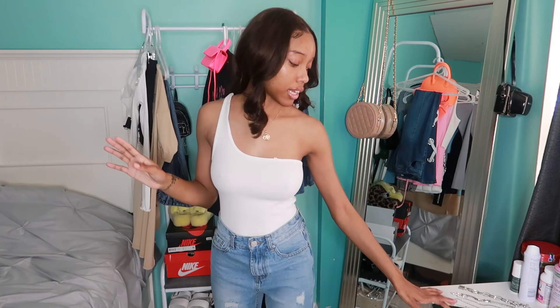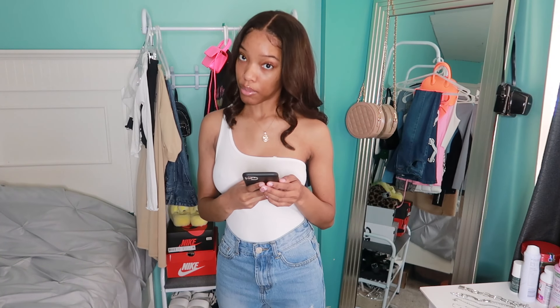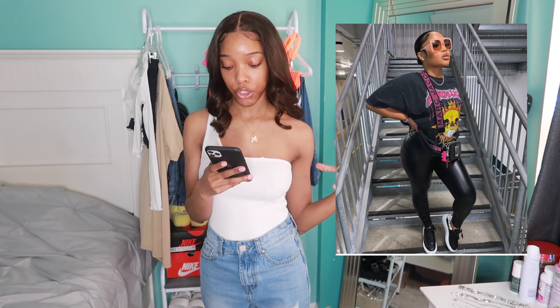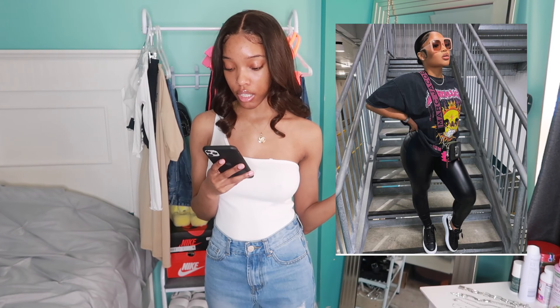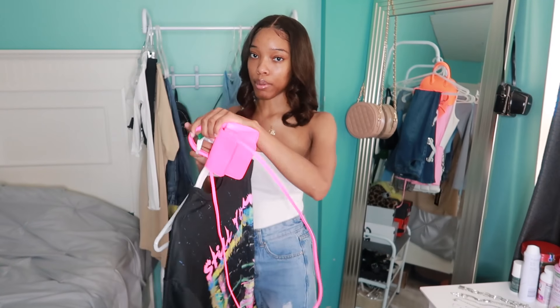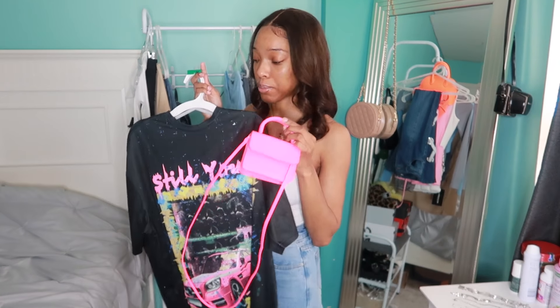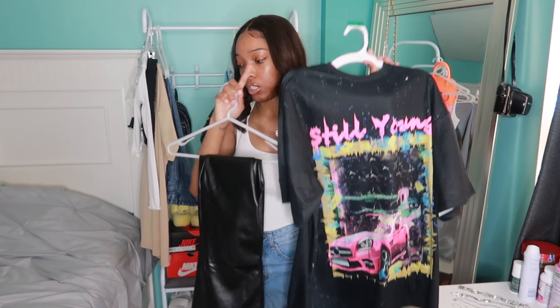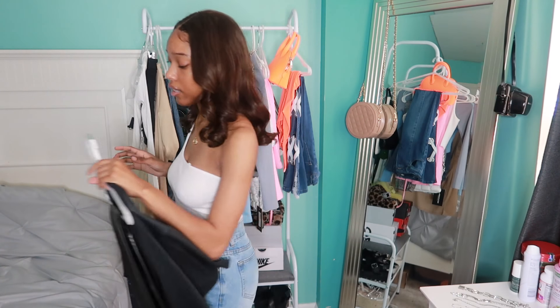The next outfit I'm absolutely in love with — it's leather pants, a pink kind of shirt, and some shoes I don't really have anything like. I love the glasses in the picture but I don't have anything like that either. I had to bring out the pink bag — I've been waiting to style this with this shirt specifically. I have these leather pants from Pretty Little Thing, the top is Shein, the purse is Shein. I'm not sure what shoes I'm gonna wear but I have an idea.